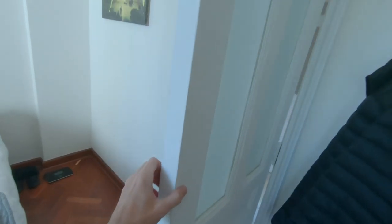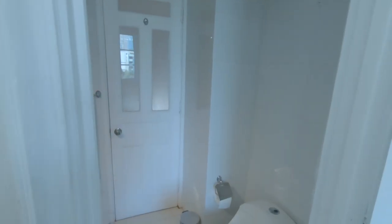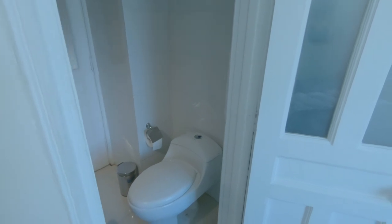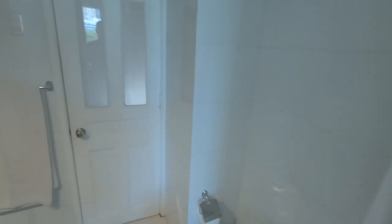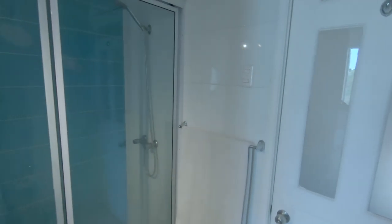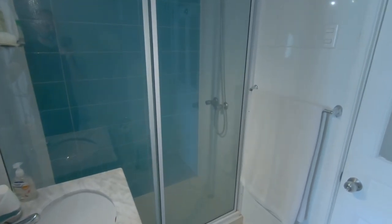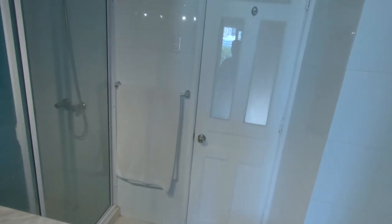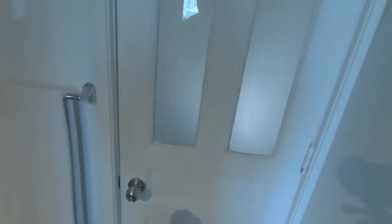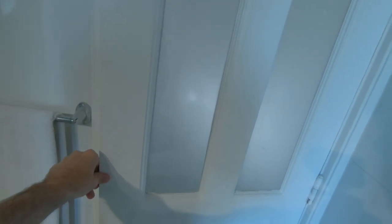Lastly, I'll show you our only full bath, and it's kind of a unique situation — at least it is for me, I've never had this before. Me and my roommate both have doors that access the bathroom, and they can only be locked from the inside. So that's kind of odd, but we've come up with a schedule and we're dealing with it. The bathroom's nice though — it's got a nice shower, just kind of an odd arrangement.